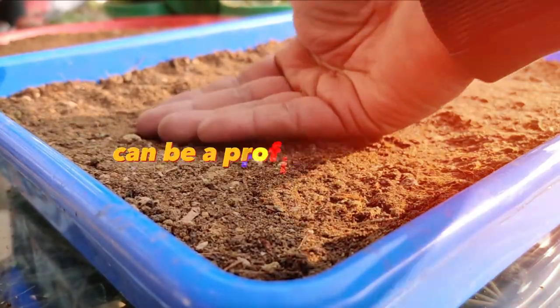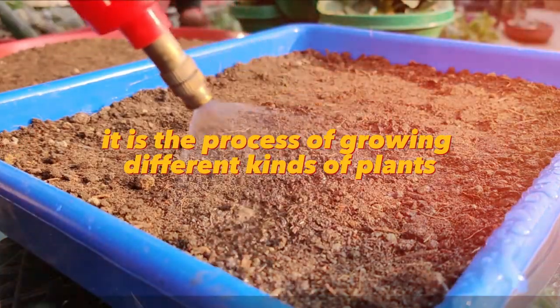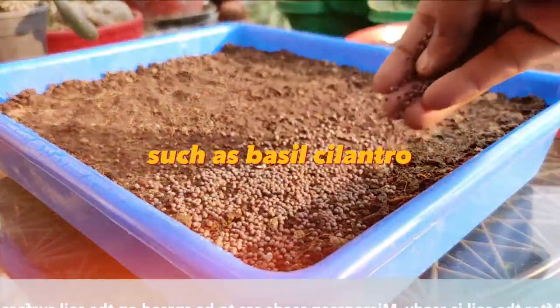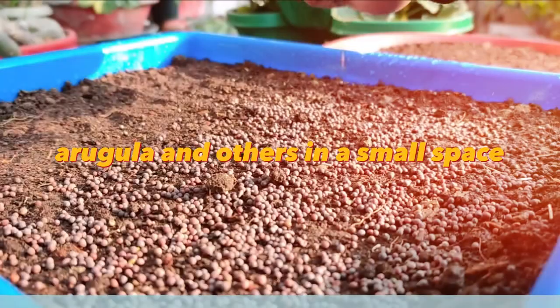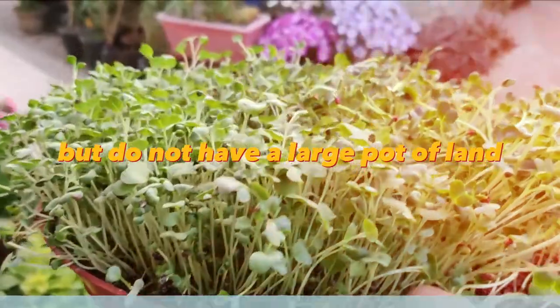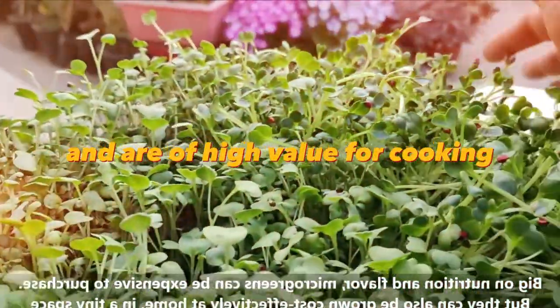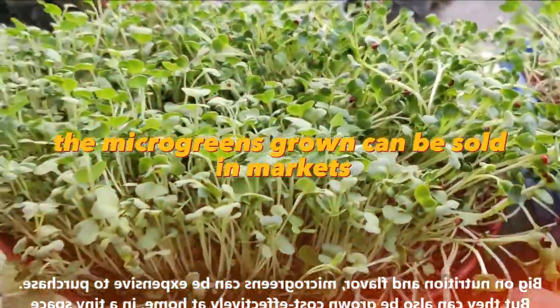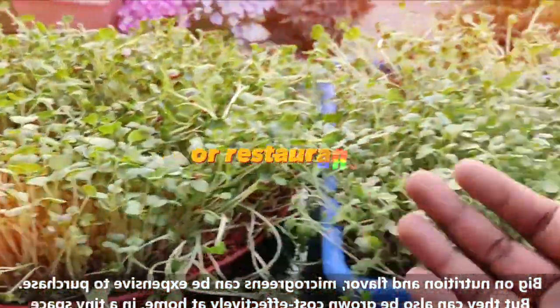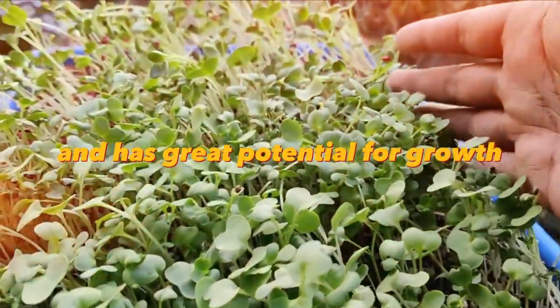Growing microgreens at home can be a profitable business. It is the process of growing different kinds of plants — such as basil, cilantro, arugula, and others — in a small space. This can be an interesting business for those who want to farm but do not have a large plot of land. With proper care, microgreens mature quickly and are of high value for cooking. The microgreens grown can be sold in markets, health food stores, or restaurants. This business can start with a small investment and has great potential for growth.